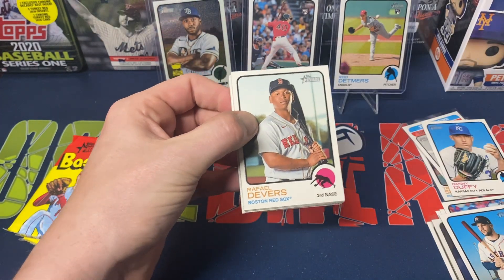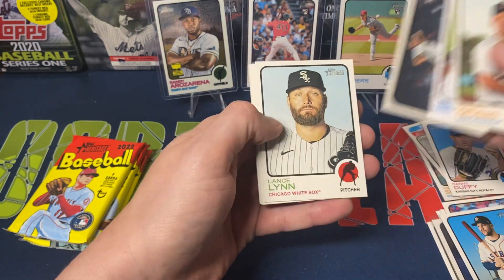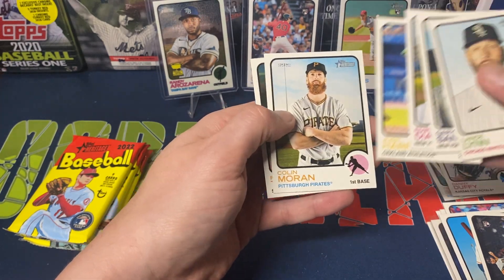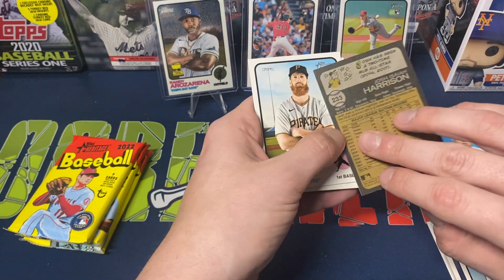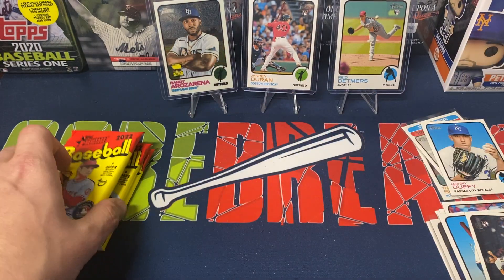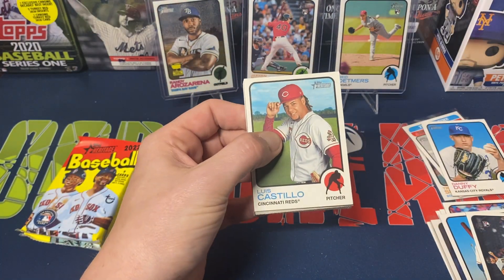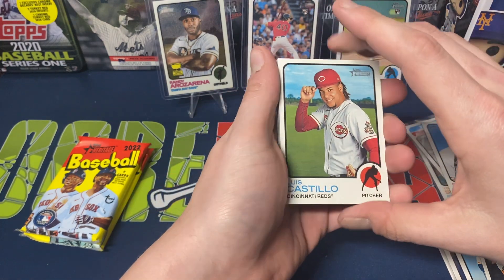We've got Rafael Devers, Duvall hits first inning grand slam, Tyler Gilbert rookie, Lance Lynn, Gary Sanchez, Edwin Diaz, Josh Harrison, Colin Moran, Fernando Tatis. Nothing with the Harrison — just a regular base card. That third-to-last card usually is the insert, parallel, or short print, but sometimes it's just a regular base card.